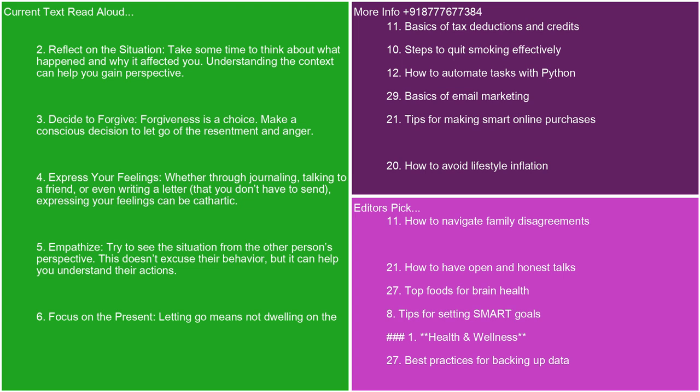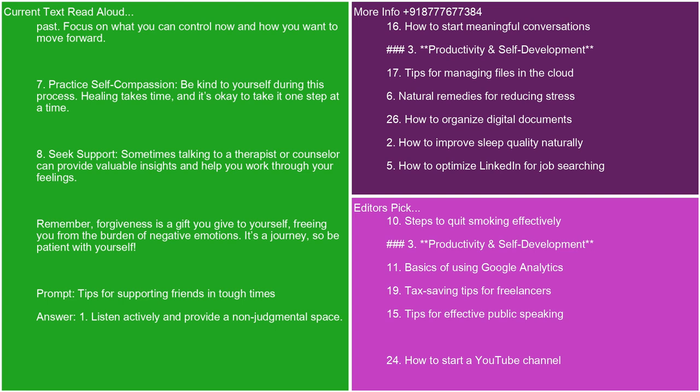7. Practice self-compassion. Be kind to yourself during this process. Healing takes time, and it's okay to take it one step at a time. 8. Seek support. Sometimes talking to a therapist or counselor can provide valuable insights and help you work through your feelings. Remember, forgiveness is a gift you give to yourself, freeing you from the burden of negative emotions. It's a journey, so be patient with yourself.